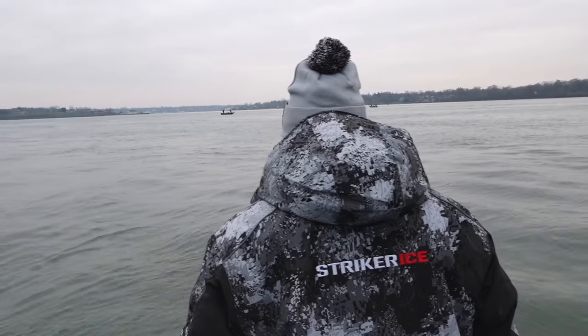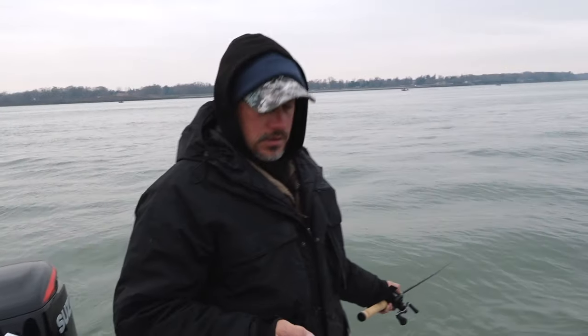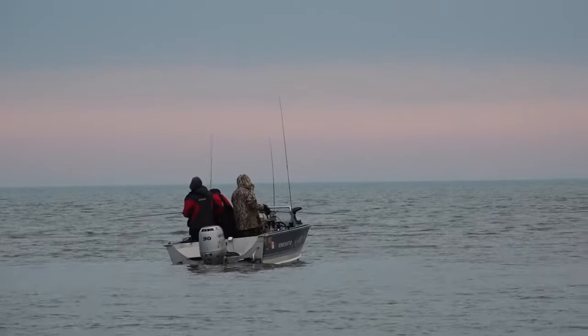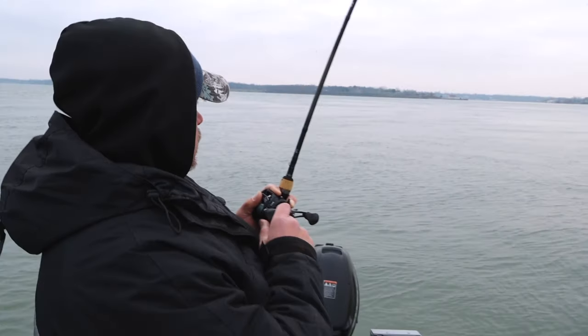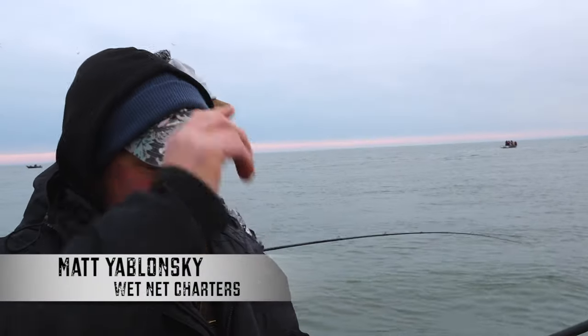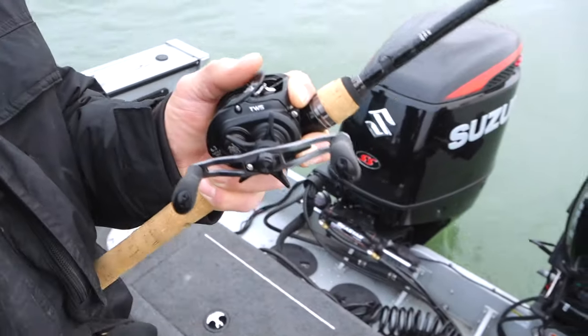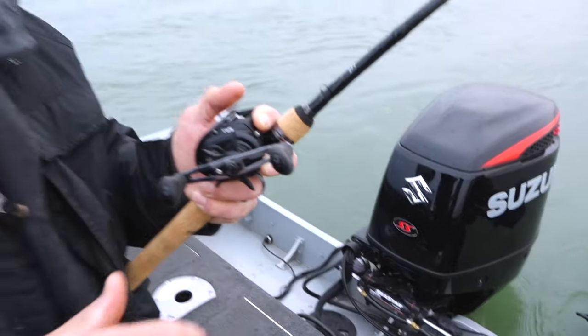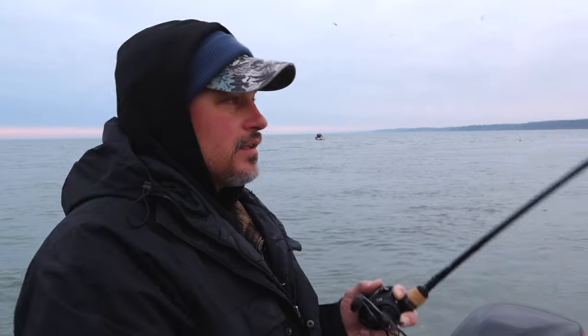At 36 feet of water, we should be hitting bottom here pretty soon. Holy smokes, that didn't take about two seconds. We've got something good here — pulling pretty tight.